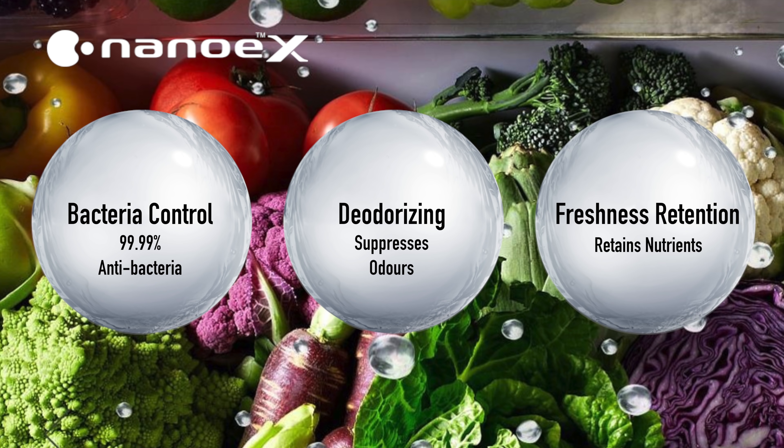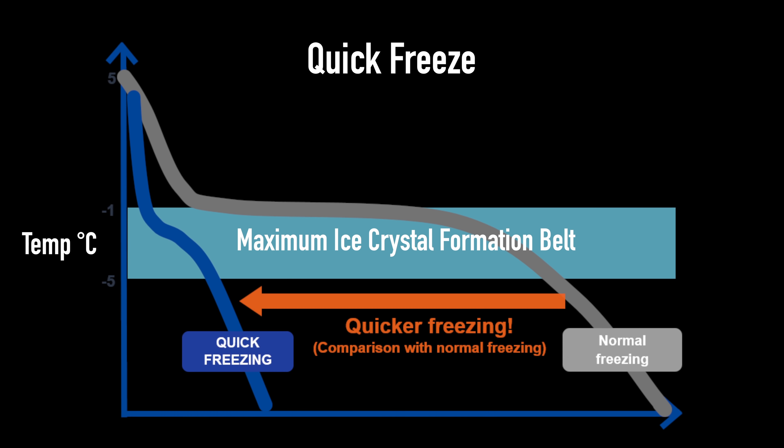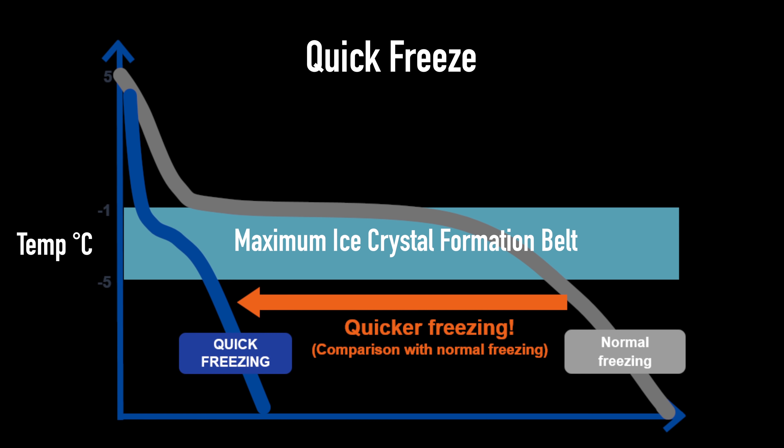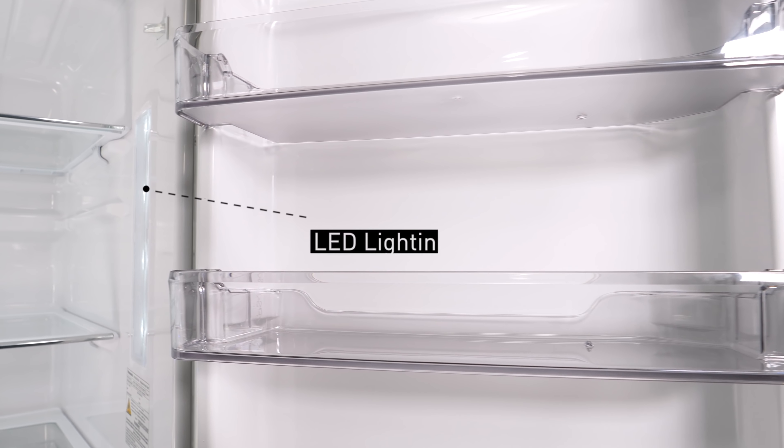When food is frozen slowly, large ice crystals are formed. These crystals contain nutrients and flavors which are lost when the food is defrosted. The quick freezing function quickly freezes food, meaning that much smaller ice crystals are formed and more flavors and nutrients are therefore retained.